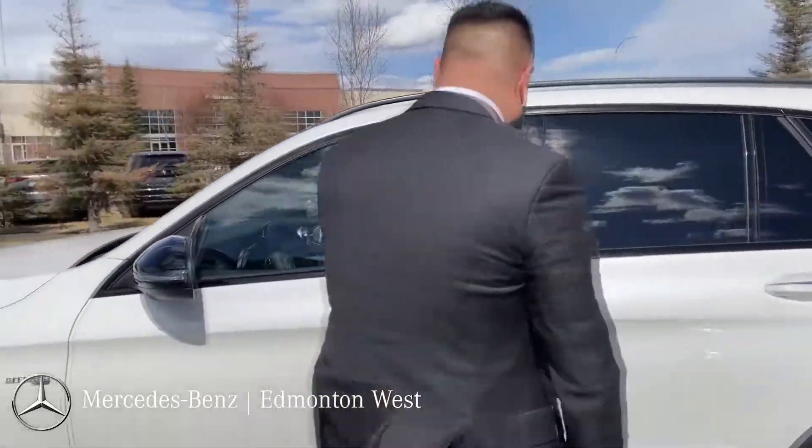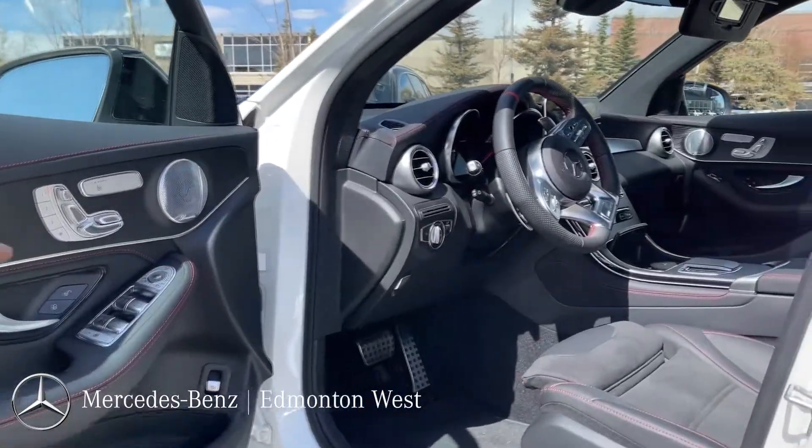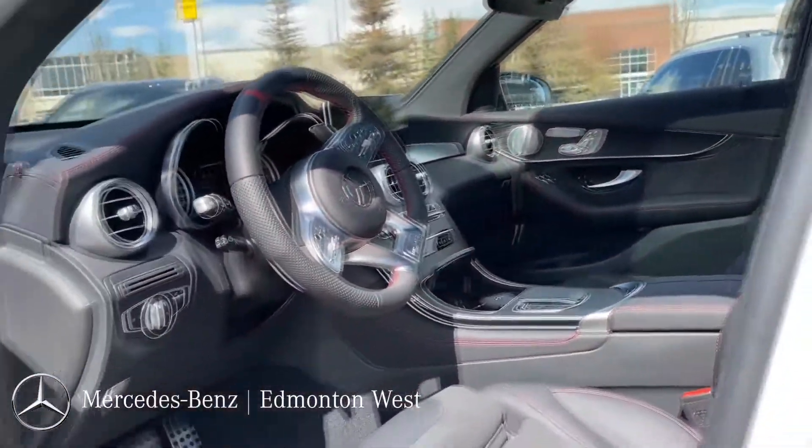Come on inside. You got the upgraded sound system, wireless charger, Apple CarPlay, and a beautiful AMG steering wheel. Well equipped.